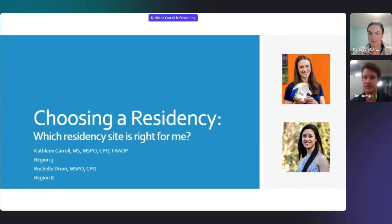Hello everyone. This is Tim Bump again, and I'm here with Kathleen Carroll to talk a little bit about choosing a residency.